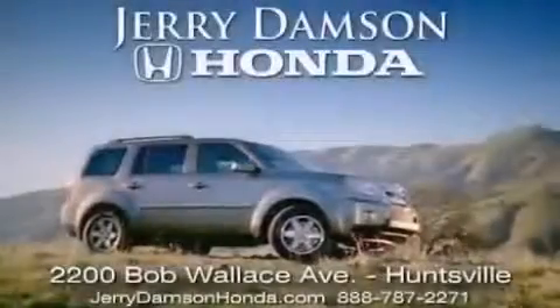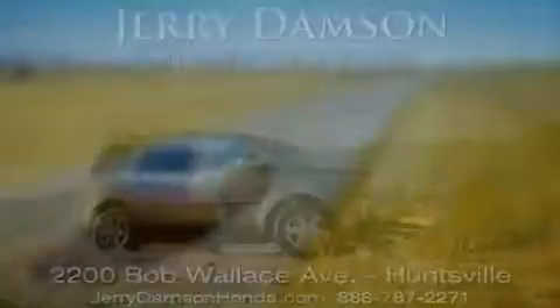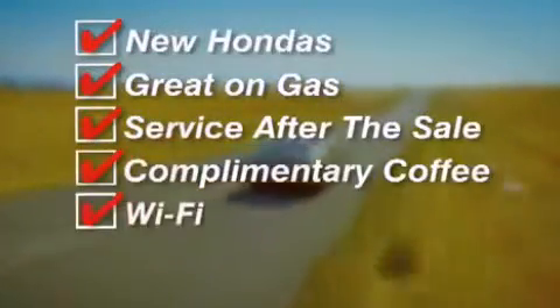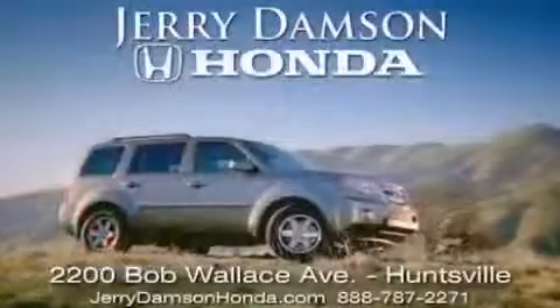Jerry Damson Honda in Huntsville, Alabama. New Hondas — great on gas and service after the sale. Complimentary coffee, Wi-Fi, and car washes. Thank you for choosing Jerry Damson Honda.